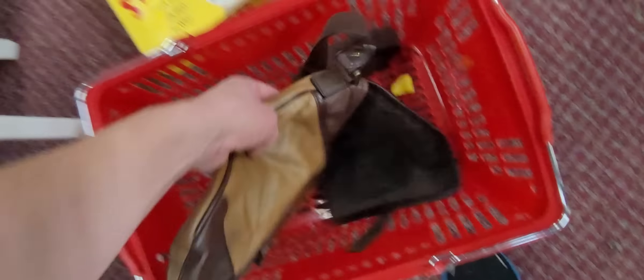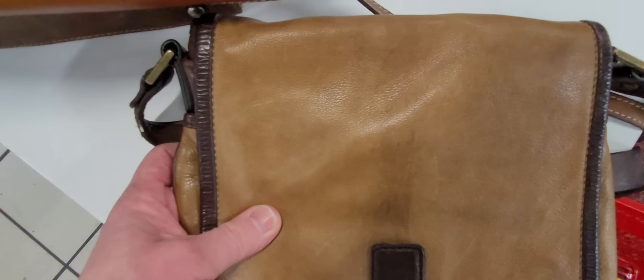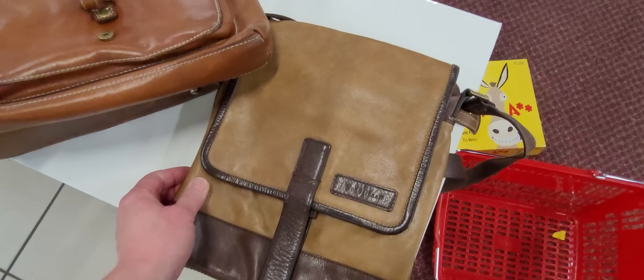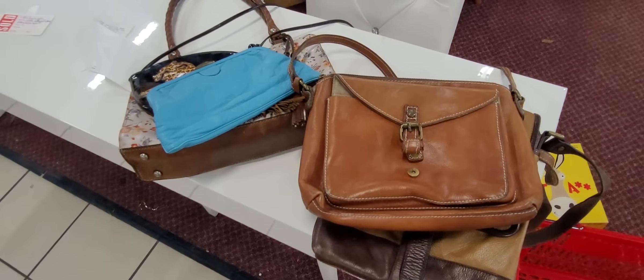And then we found this Cole Haan crossbody — so we are going to get it. It's just different looking, so I like it. And that's it, that's what we got. We got some good things. We'll see y'all later. Bye!